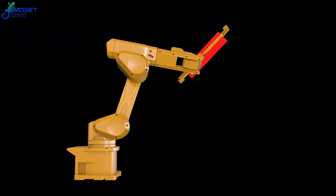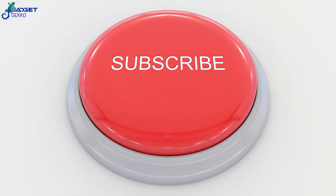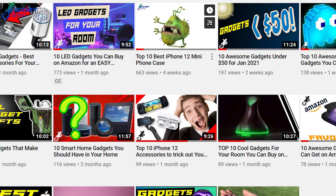One other thing that could use inflating is our subscriber count. If you're finding these gadgets intriguing, why not hit the subscribe button so you'll see all our future videos full of cool gadgets.